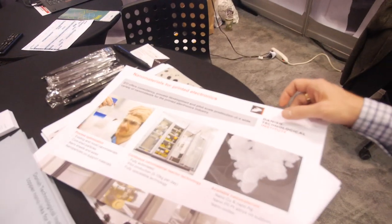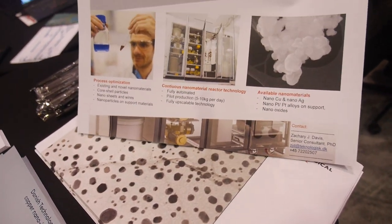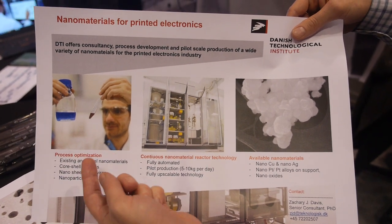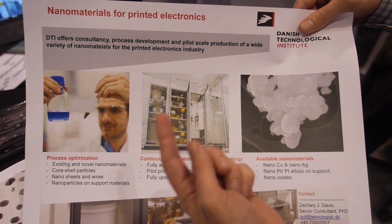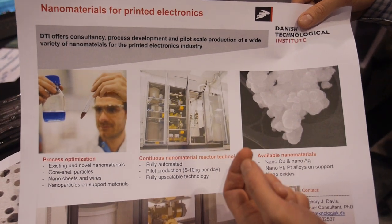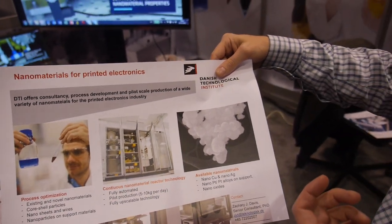What we're doing at DTI is development of nanomaterials for printed electronics applications. We're doing everything from basic process development — figuring out what types of nanomaterials are needed and developing those materials — all the way to scaling up, researching and developing methods to produce them in small quantities but also scaling up for large-scale production, maybe tons a year of these nanomaterials.